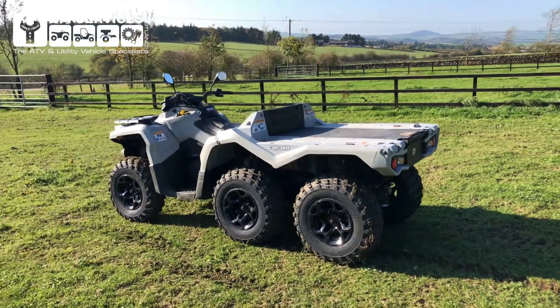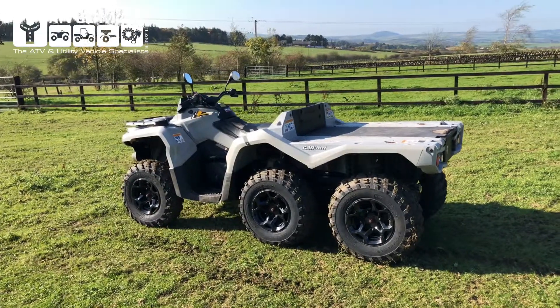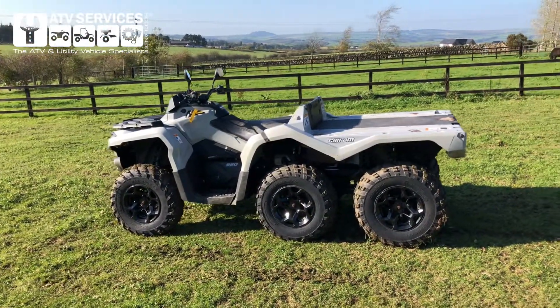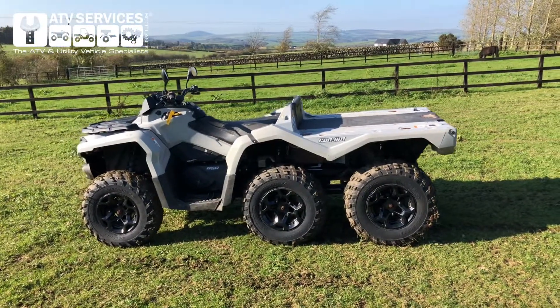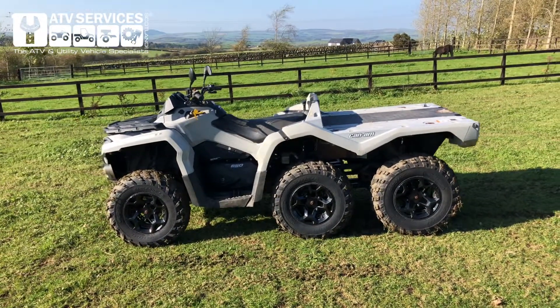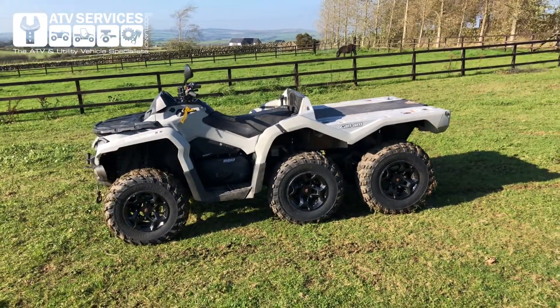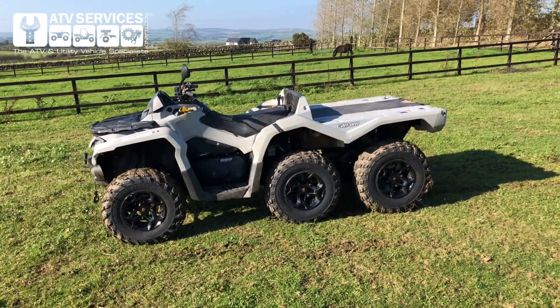There you have it — an absolute beast of a machine. It's true six-wheel drive, high, low, and reverse, automatic gearbox, power steering, three drive modes — as you'd expect from Can-Am. It's just something you do not see every day.